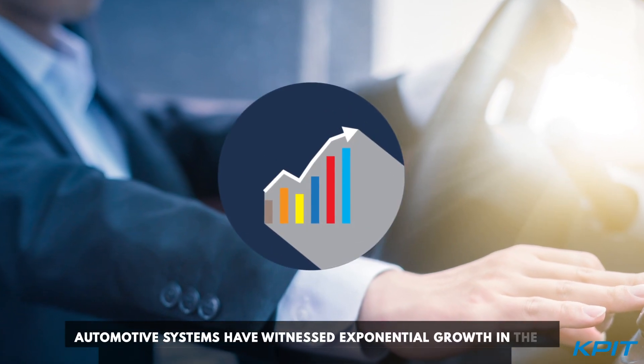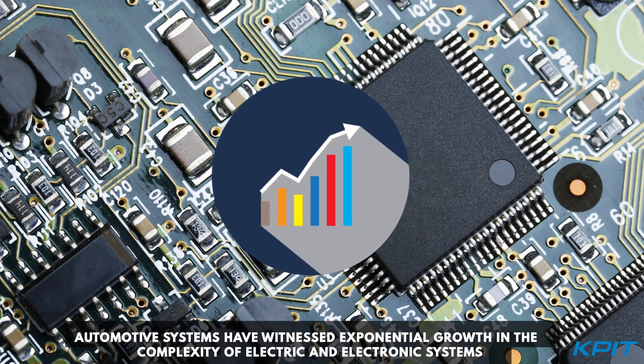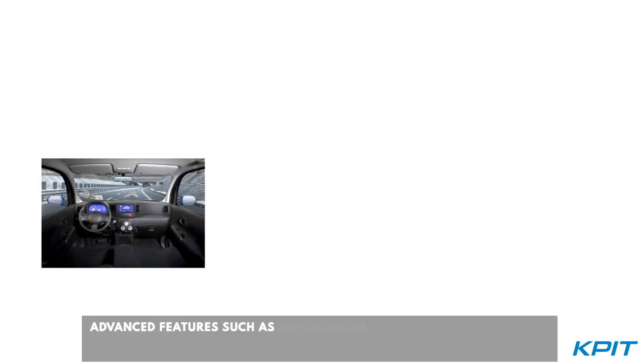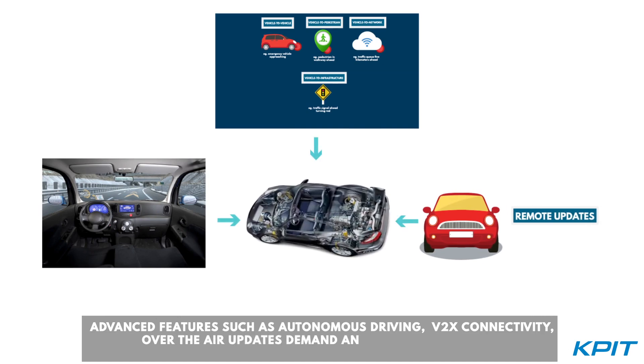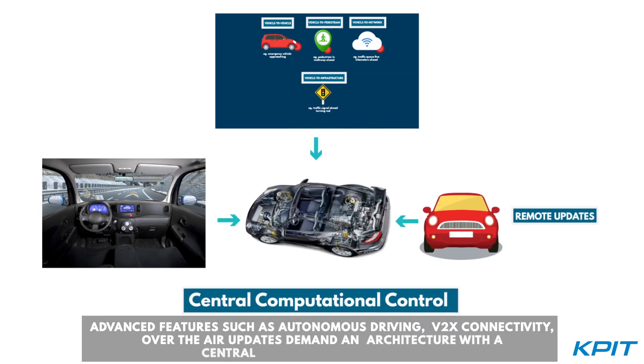Automotive systems have witnessed exponential growth in the complexity of electric and electronic systems. Advanced features such as autonomous driving, V2X connectivity, and over-the-air updates demand an architecture with a central computational controller.